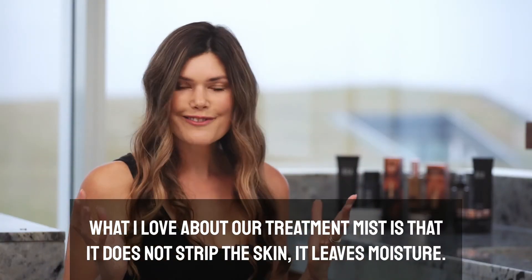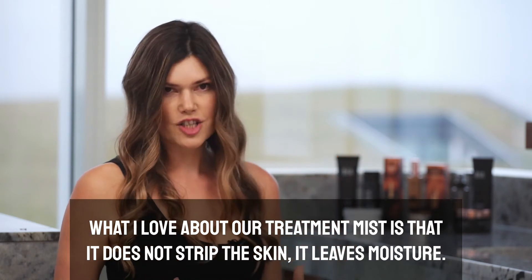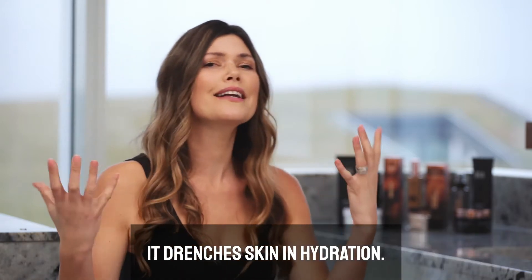What I love about our treatment mist is that it does not strip the skin. It leaves moisture. We've added hyaluronic acid, which is a moisture magnet. It drenches skin in hydration.